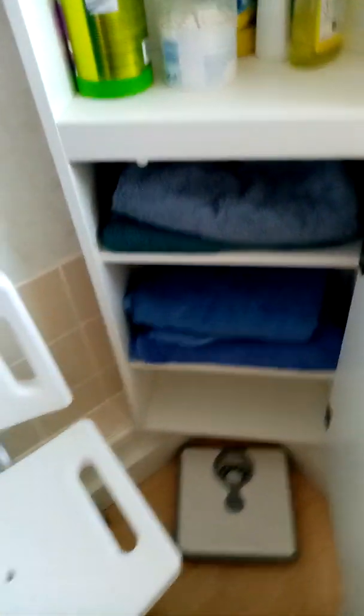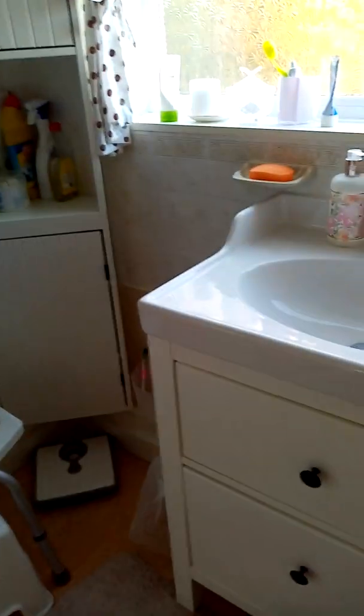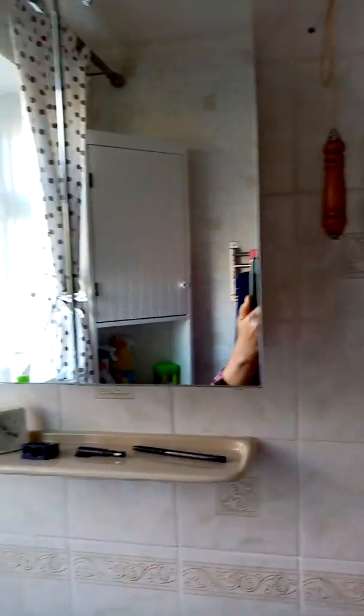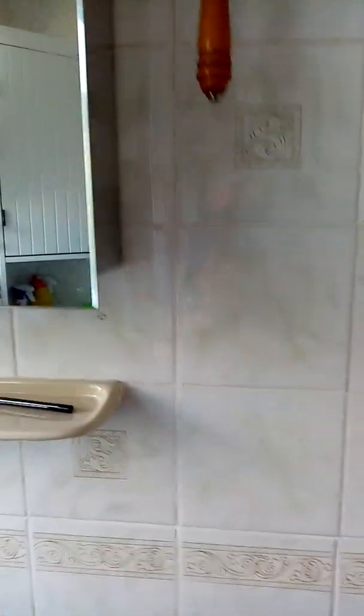We fitted the rail for the towels as well, so they're handy when you need them. We had double glazing in here too. Everything in this house is new — even this medicine cabinet. I painted everything here.